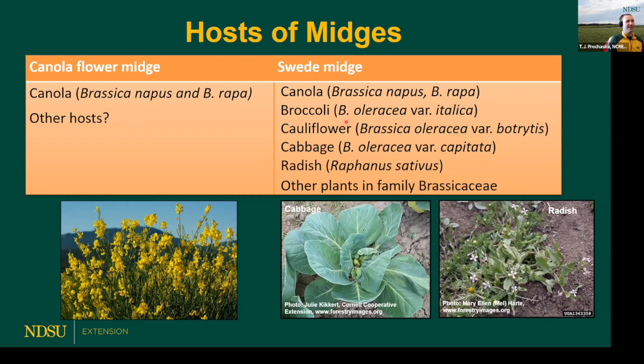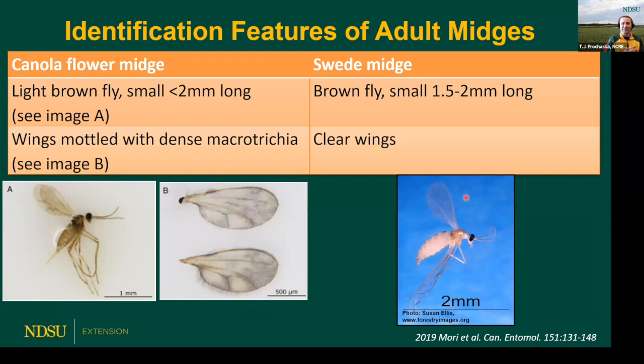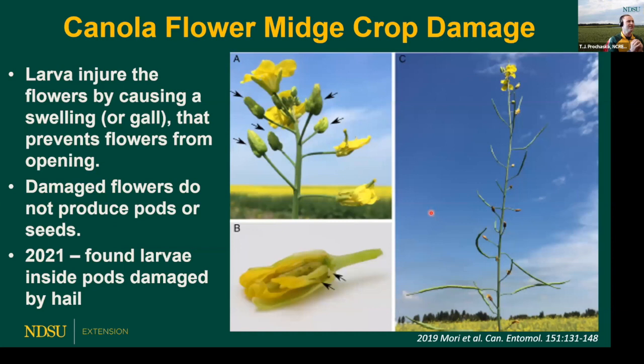Swede midge has been found in parts of New England and of course parts of Canada. We know members of the brassica family are the main targets, which includes canola. People often ask how to differentiate the two — they're both about two millimeters long and both a light brown color, so those features don't help much. You often have to rely on genetic testing. One physical attribute might be dense hairs on the wings of the canola flower midge, compared to the more transparent or clear wings of the swede midge. The best thing is to reach out to extension personnel so we can get proper identification underway to help determine what type of control might be needed.